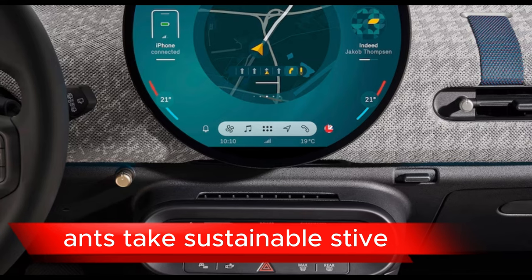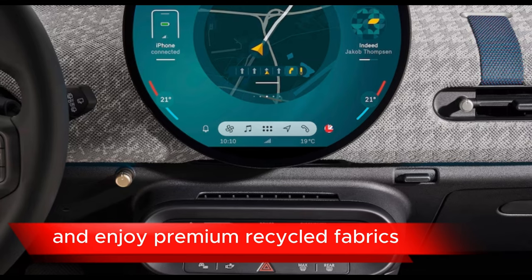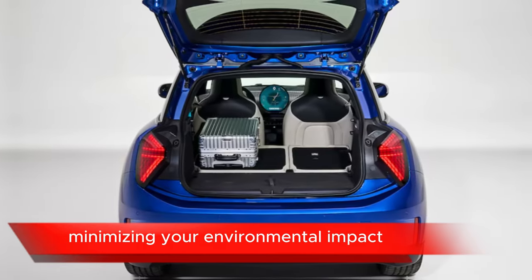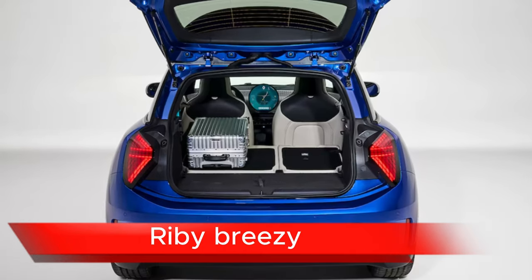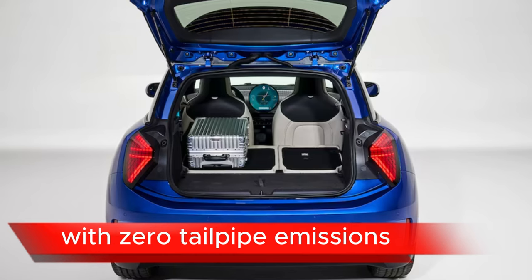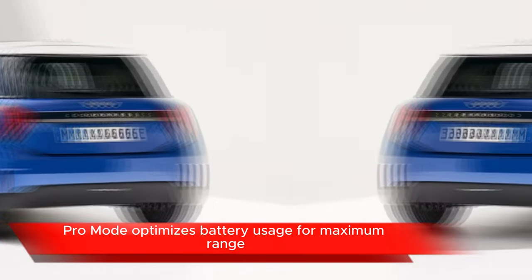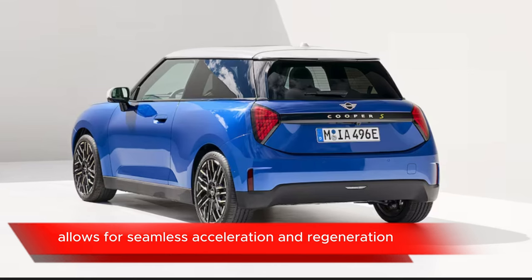Taking a sustainable approach, enjoy premium recycled fabrics and sustainable materials throughout the interior, minimizing your environmental impact. Benefit from an emission-free drive, knowing you're contributing to a cleaner future with zero tailpipe emissions. An energy-saving Pro mode optimizes battery usage for maximum range, while one-pedal driving allows for seamless acceleration and regeneration.